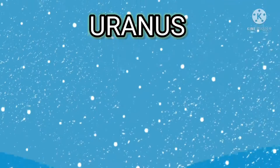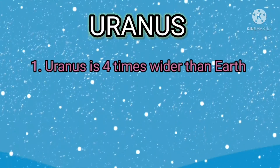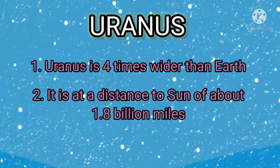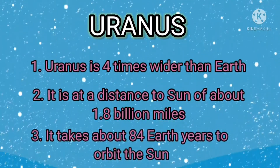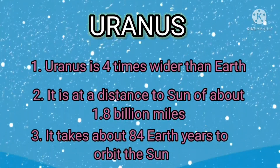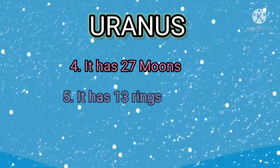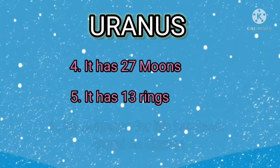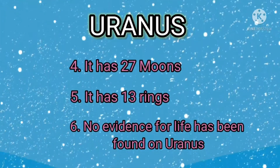Uranus is four times wider than Earth. It is at a distance to the sun of about 1.8 billion miles. It takes about 84 Earth years to orbit the sun. It has 27 moons. It has 13 rings. No evidence for life has been found on Uranus.